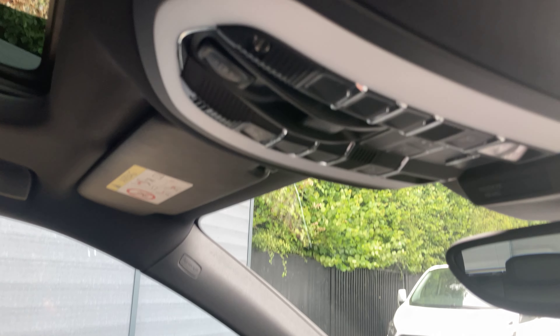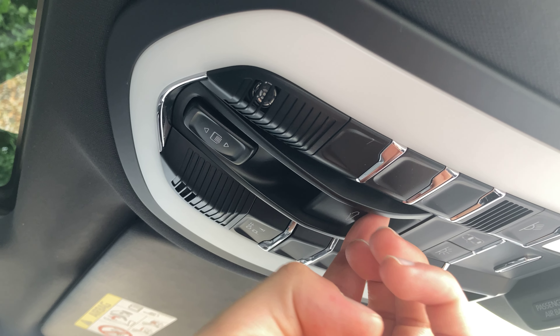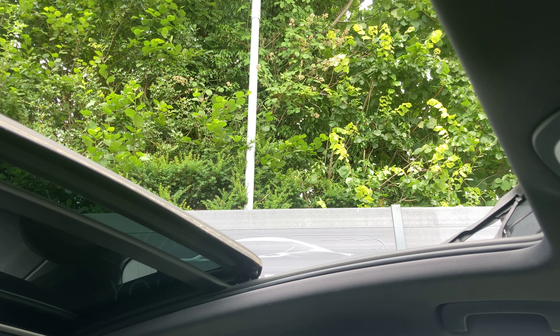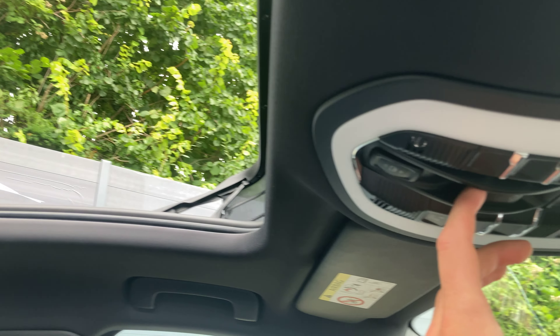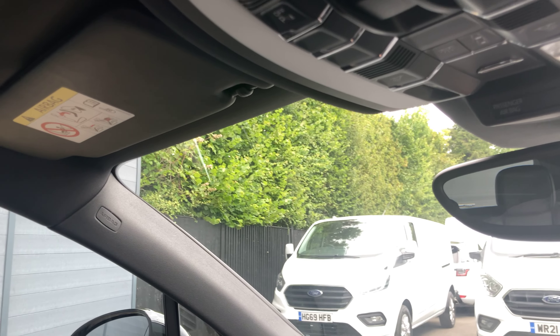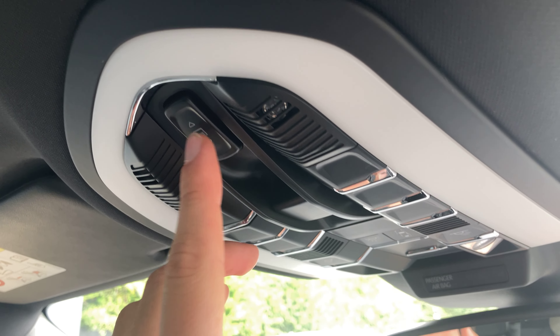To operate the sunroof, it's really easy. Press the button once and it'll open up — you'll get a nice little netting too, and it slides back about halfway. To close, one hard press. The same applies for the sunblind as well.